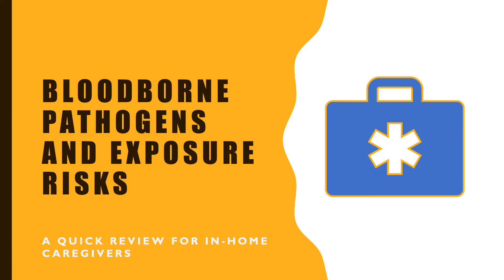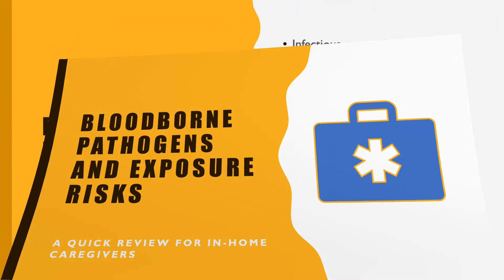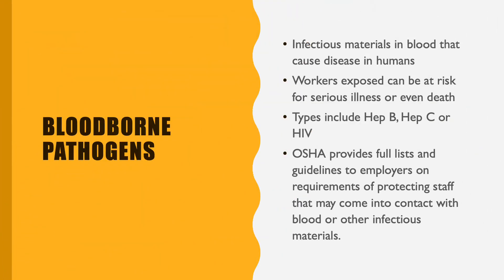Today we're going to be discussing bloodborne pathogens and our exposure risks that we have in healthcare as caregivers. Bloodborne pathogens are infectious materials that are carried in the blood and can cause disease in human bodies. Workers that can be exposed to these things are at higher risk as caregivers or anyone that is in the healthcare profession.